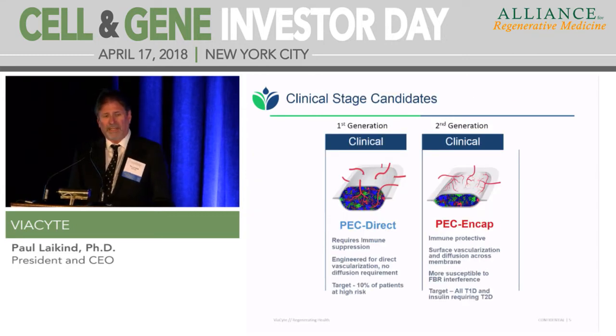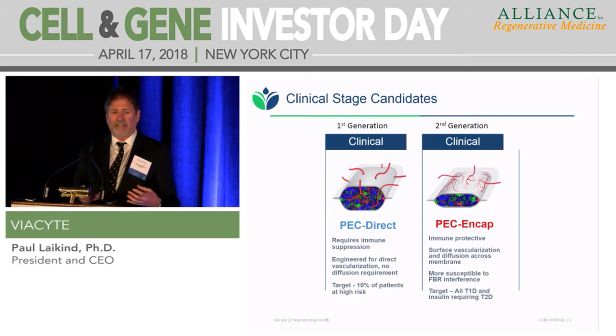We have two products. What's really important in human cell therapy is you have to get to the clinic to really understand what you have — animal studies can tell you a lot, but they won't give you what you need to optimize your products and ensure they're maximally effective in patients. The first generation is an open device, similar to the cadaver islet transplant approach. It allows direct vascularization of cells, but it requires immune suppression, so it's only suitable for the high-risk patient population — about 10% of type 1 diabetics willing to take that immune suppression to cure the disease.